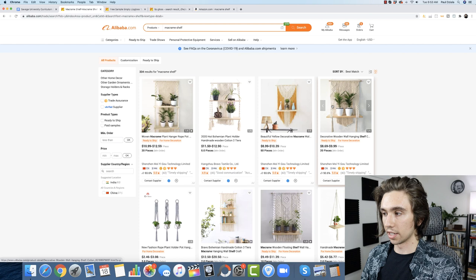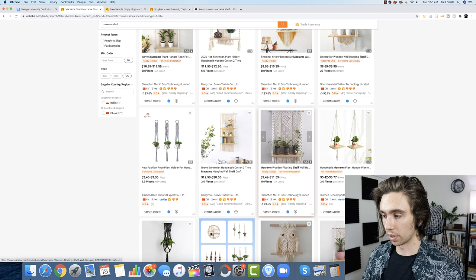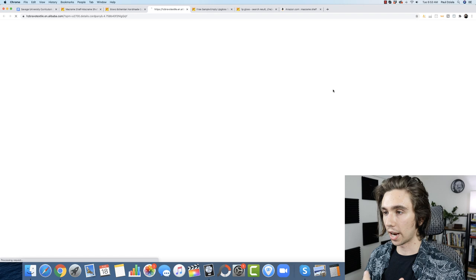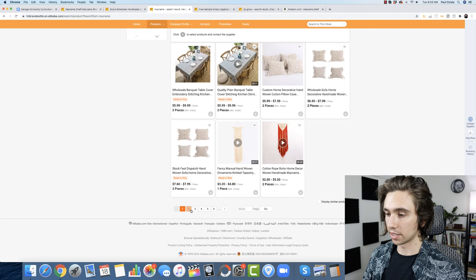Say any one of these was your supplier and you were already selling something doing $11,000 a month. Here's another product that looks very similar — the logical next step is to go to that supplier and ask: 'Hey, do you have anything else you think would sell well on Amazon?' What I like to do is go right to their Alibaba store, search the general niche we're in, and look at the products they have.